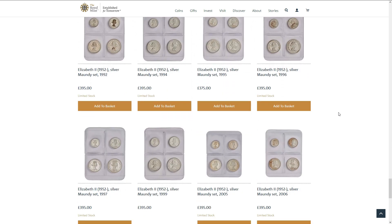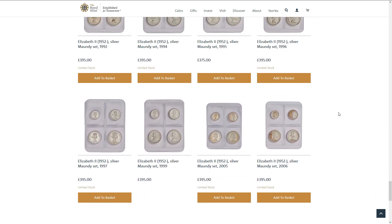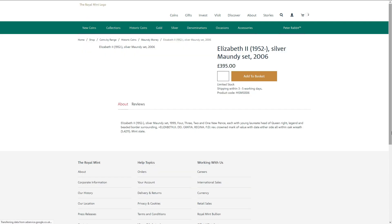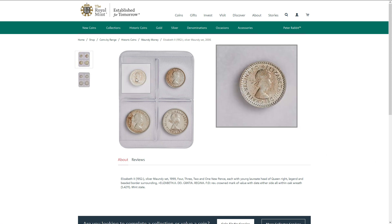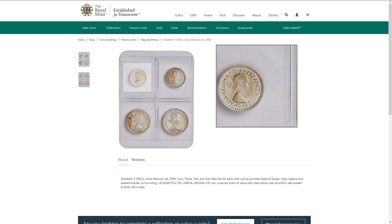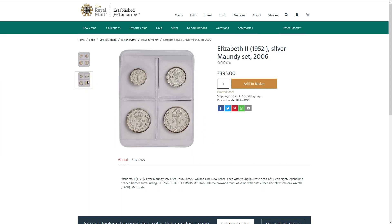Now obviously we'll have a look at this set here to start with. This is the 2006 Maundy set — Silver Maundy Money. There's a 1p, 2p, 3p, and 4p coins.